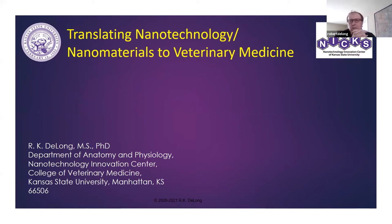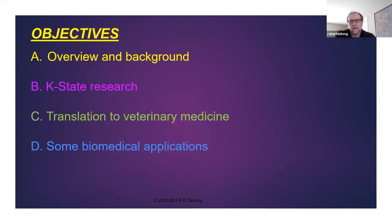Today I'd like to talk about our research and the process we're beginning to translate nanomaterials and nanotechnology into veterinary medicine. I'm going to break the talk up into four parts: first, give an overview and background, then talk about some of the publications we've produced since moving the lab to K-State, and then talk about our approach to translating to veterinary medicine and the grants we currently have to apply this to biomedicine.